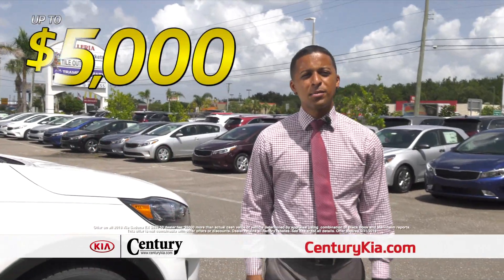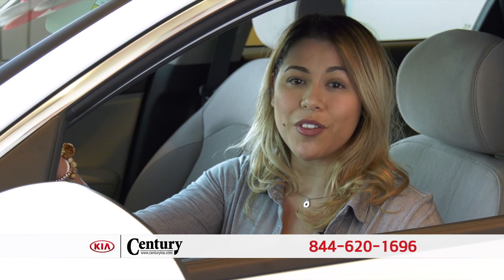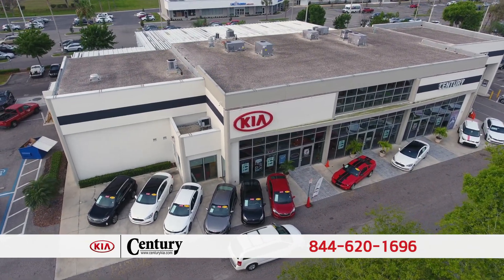Come into Century Kia today and get up to $5,000 more than your trade is worth. Give us a call right now or log into the website and fill out the fast and easy credit application. We'll do the rest. At Century Kia, at the corner of Hillsboro and Lois, Central Tampa.